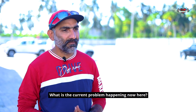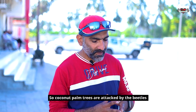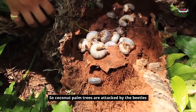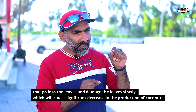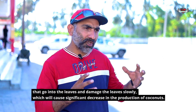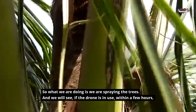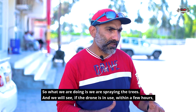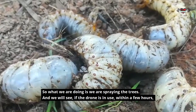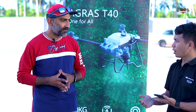What is the current problem happening here? So the coconut palm trees are getting infected by a beetle bug that goes inside the leaves. It slowly starts to kill the leaves, and the production of coconuts is going to be a lot less. What we are doing is spraying these trees, and within a few hours we see the population of these bugs lessened by almost 80 to 90%.